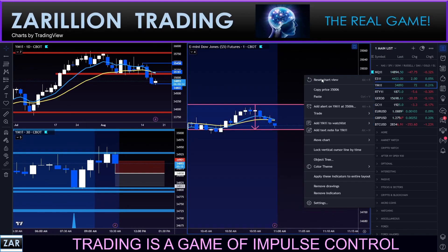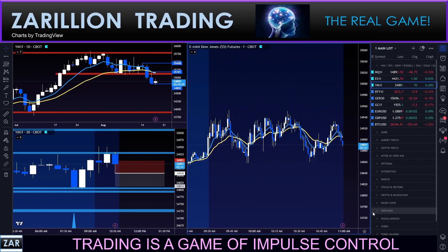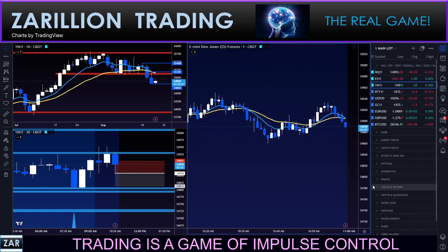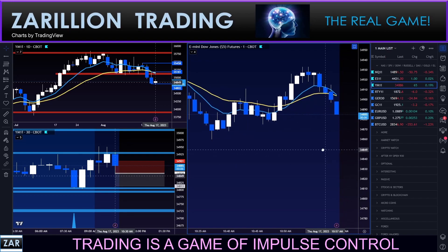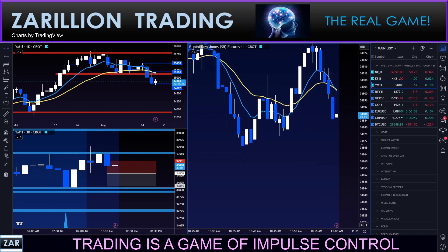Switching to the one-minute chart here, going to delete this open range marker now. Zeroing in on some closer action. And now we have a new candle on the 30-minute.